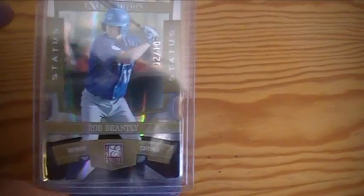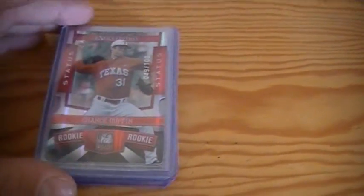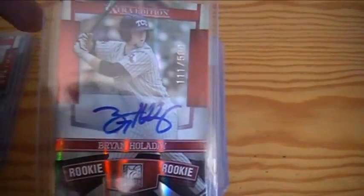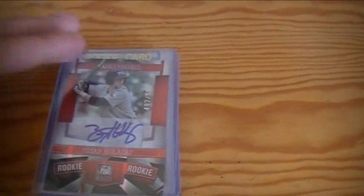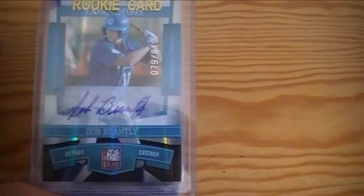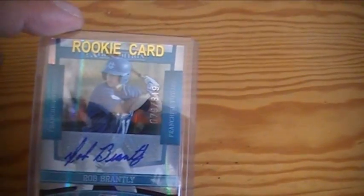The Tigers — Rob Brantley, number 2 out of 10, gold die cut. Real nice. Chance Ruffin, numbered to 100. A couple of Brian Holiday autographs — they're both on card, numbered to 500. Real nice stuff, man.